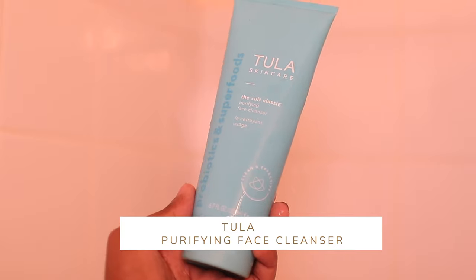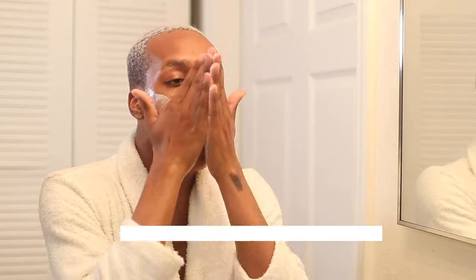The first product we're going to go in with is the Tula purifying face cleanser. You guys have seen me use this in other videos — if you haven't seen my Tula skincare review, I'll link that above. I really like this; it's my favorite product from Tula. It's very gentle and foamy. I like using gentle cleansers during the day — nothing that's too harsh or that over-strips my skin.